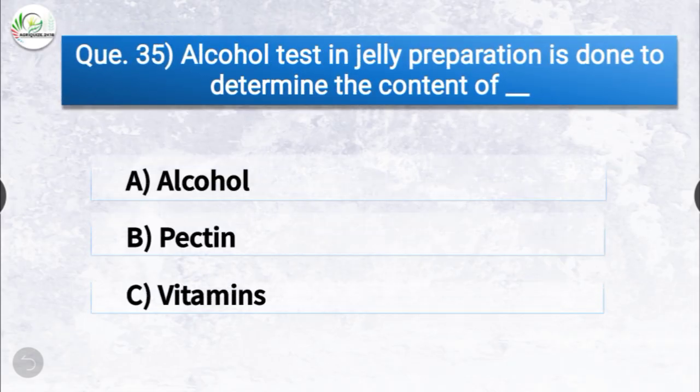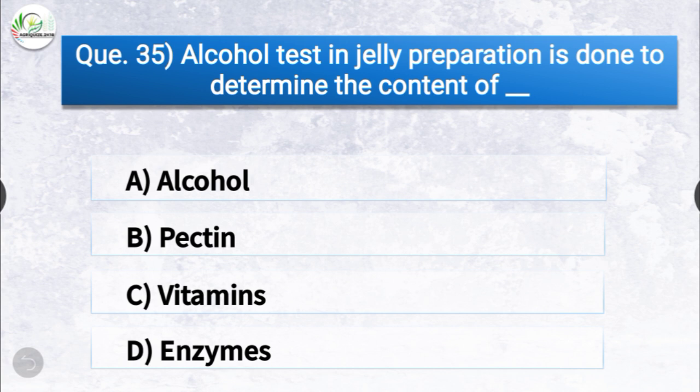Question number thirty-five: the alcohol test in jelly preparation is done to determine the content of dash. The options are alcohol, pectin, vitamins, or enzymes. The correct answer is option B, pectin. The alcohol test in jelly preparation is done to determine the content of pectin.